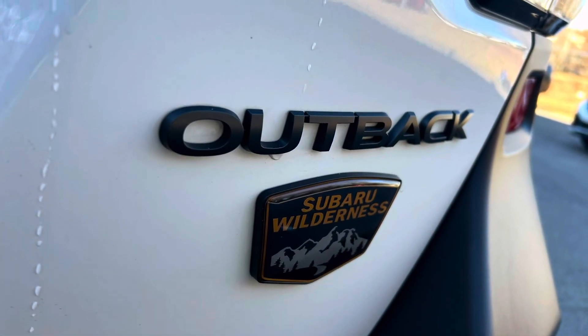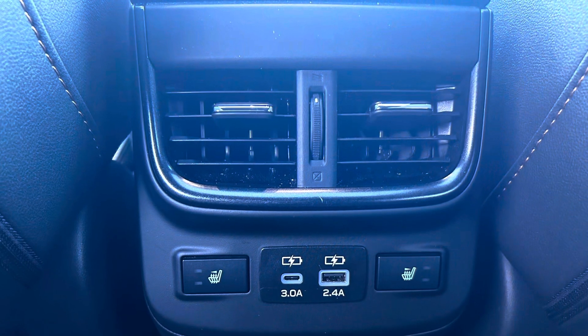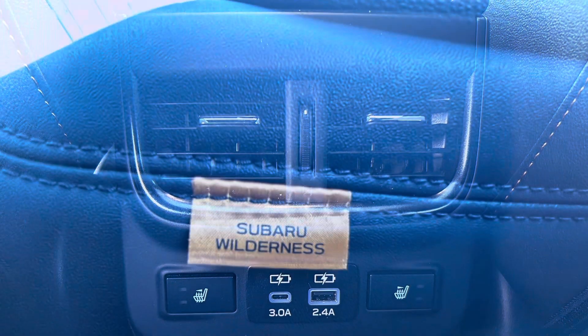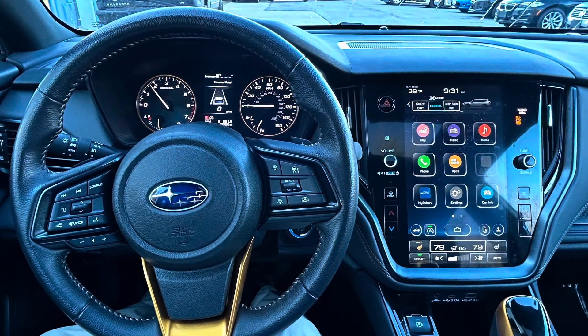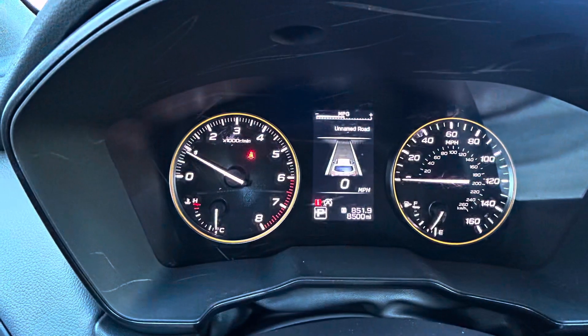The Outback Wilderness is positioned as a higher trim level within the Outback lineup, so it comes with a slightly higher price tag compared to the base model. However, considering its enhanced off-road capabilities, additional features, and rugged styling, many buyers may find it worth the investment, especially if they prioritize outdoor adventures and off-road driving.